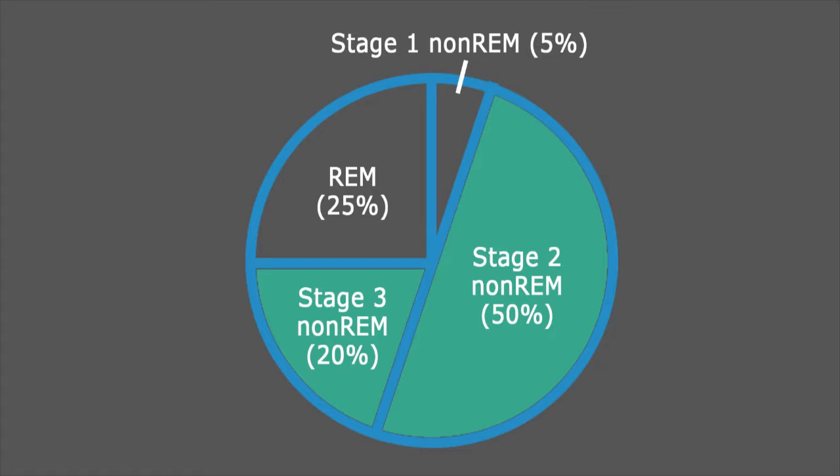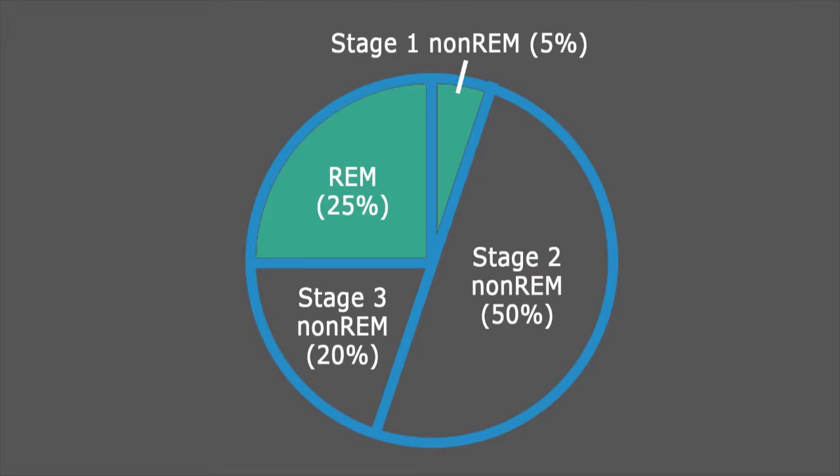However, unfortunately, listening to audio during REM or stage 1 of non-REM actually disrupts your sleep, causing you to feel more tired and groggy in the morning. In these stages, our sleep is lightest and closest to awakening. Z-Phones allow you to listen to audio only when it's beneficial to your health. The audio is automatically paused when it can have a negative effect on your overall sleep quality.